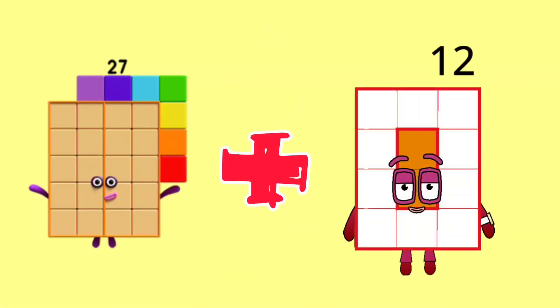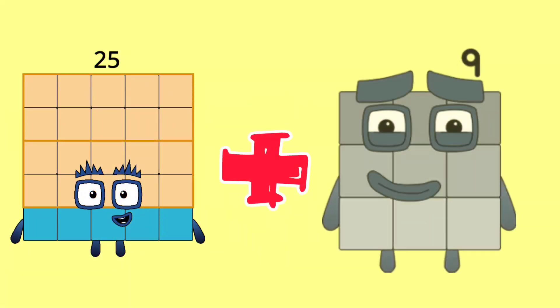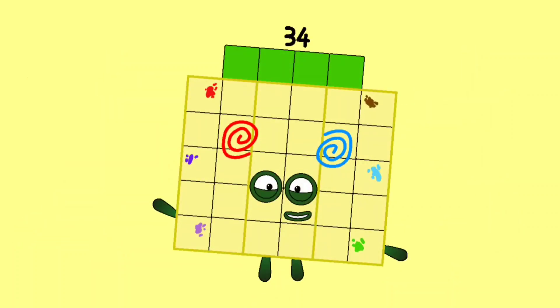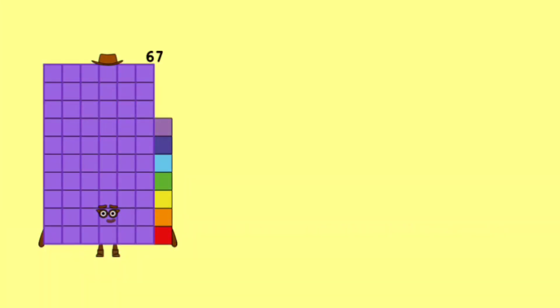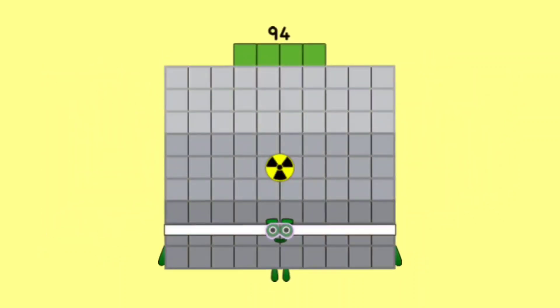27 plus 12 is equal 39. 25 plus 9 is equal 34. 67 plus 27 is equal 94.